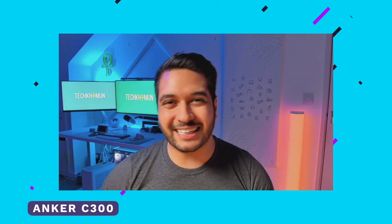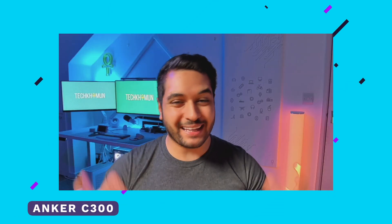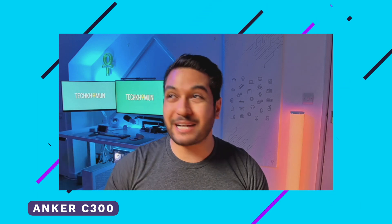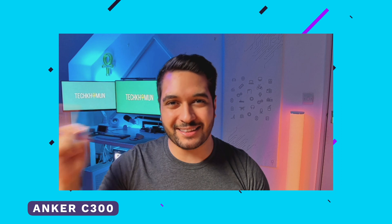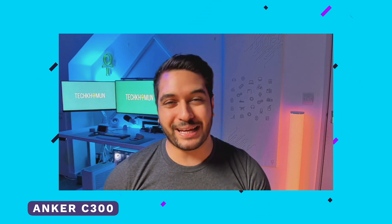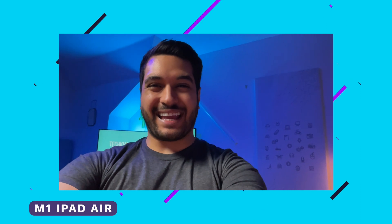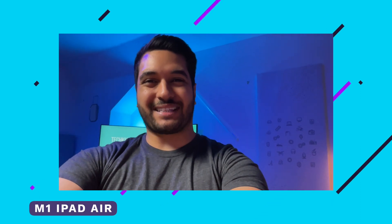Here is a test of the Anker C300 webcam in the dark setting — lights turned off in the background and only one light lighting me up. How does it handle in darker situations compared to the others?